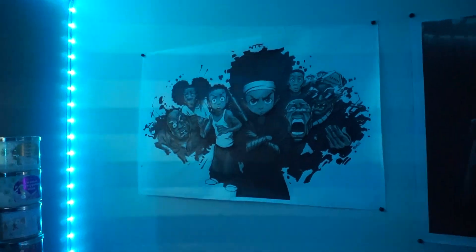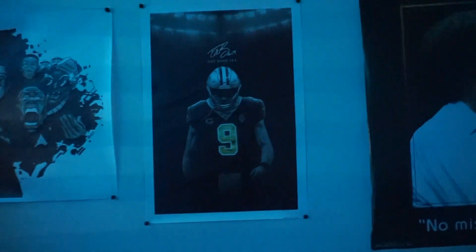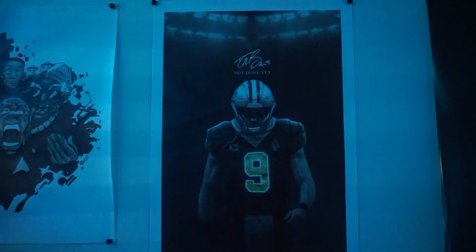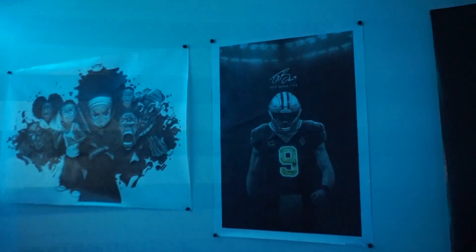I think I should move over to the posters. So I have four posters sitting right around here. The first poster is from my favorite anime or cartoon, the Boondocks. My next poster — I have a Drew Brees poster, because he's my favorite player of all time.